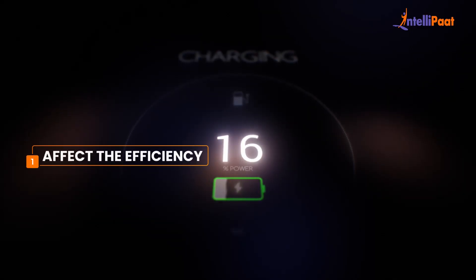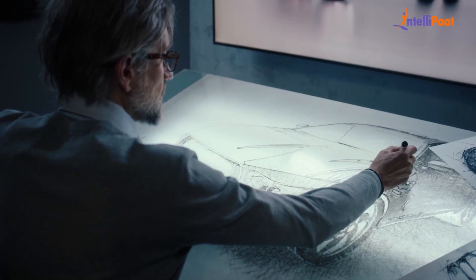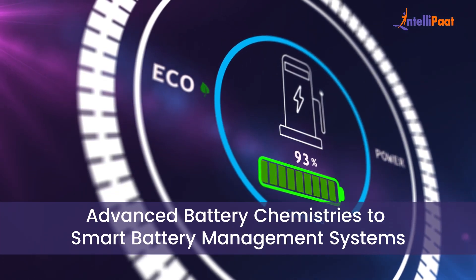Today, throughout this video, we'll dive into the critical factors that affect the efficiency, range, and lifespan of EV batteries and explore the innovative solutions being developed to optimize battery performance. From advanced battery chemistries to smart battery management systems, we'll cover everything you need to know about battery optimization in EVs.